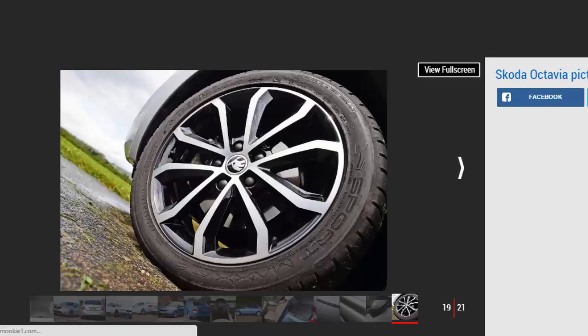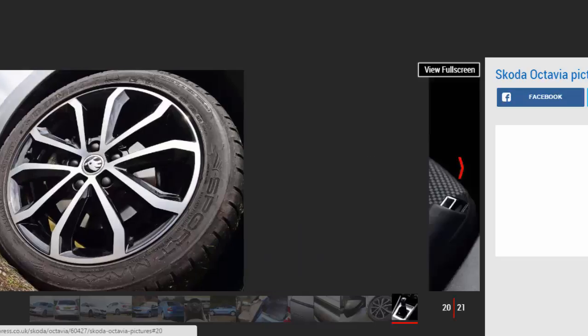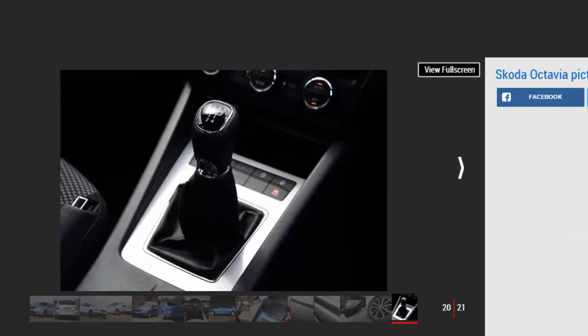The engine range is impressively efficient, but the Octavia driving experience lacks sparkle. Behind the wheel, the conservative appearance of non-VRS Skoda Octavia models matches their handling. While it shares many components with the Volkswagen Golf and Seat Leon, the Skoda Octavia is not as good to drive as either.